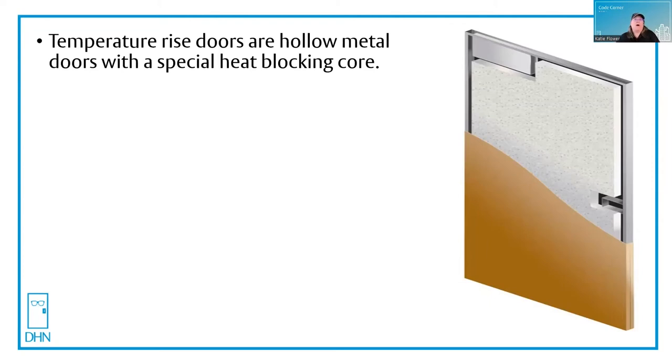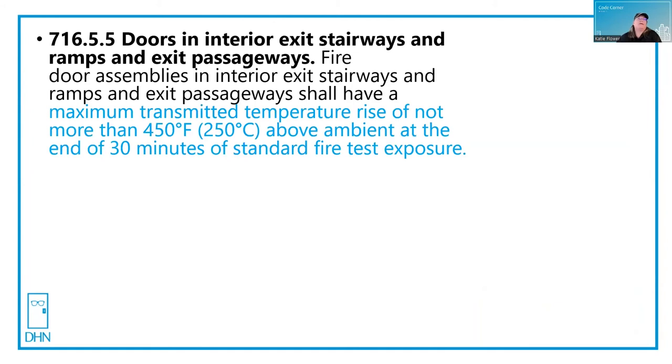Now let's look at where they're required. Chapter 7 of the IBC talks about fire ratings and the different types of walls that they are going into and what types of construction. I'll be basing my answer today on references from IBC 2015. Other editions are very similar. Always consult your state or local code as well.